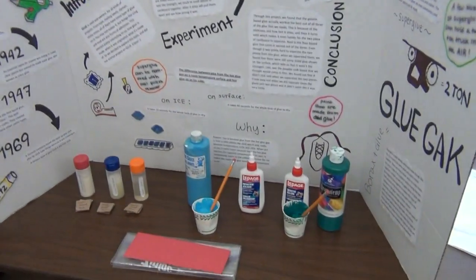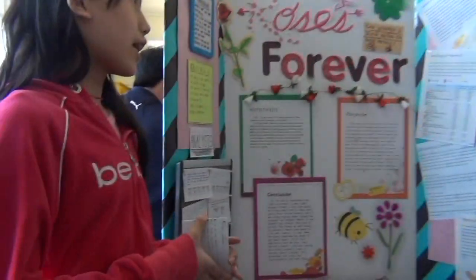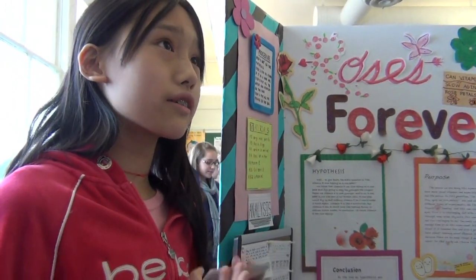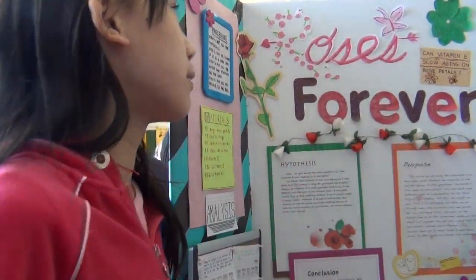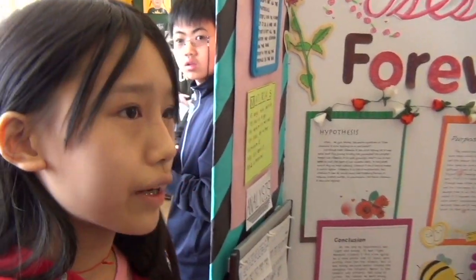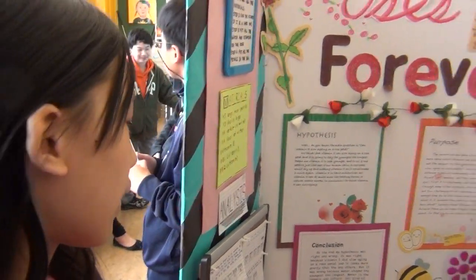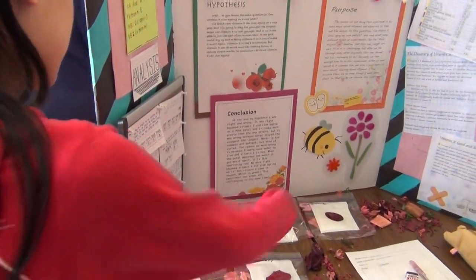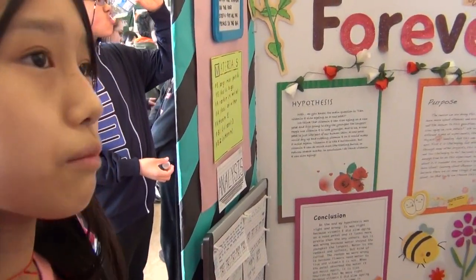Thank you very much. I think the project is called Roses Forever. Yeah, we're talking about Vitamin E and trying to slow aging on roses, and see if it's like a question. My hypothesis was that Vitamin E can slow aging the most. We have V12, Air, Red Me V12, V12, and H2O, so to see which slows aging the most.